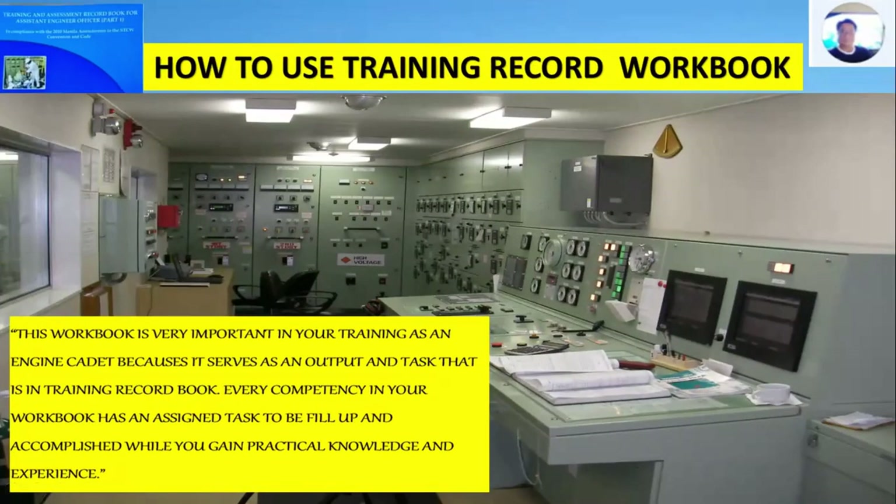This workbook is very important in your training as an engine cadet because it serves as an output and task that is in the training record book. Every competency in your workbook has an assigned task to be built up and accomplished while you gain practical knowledge and experience.